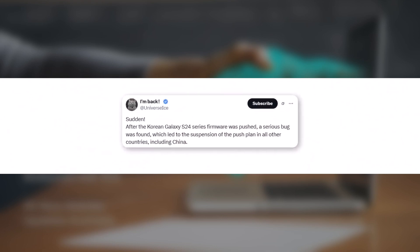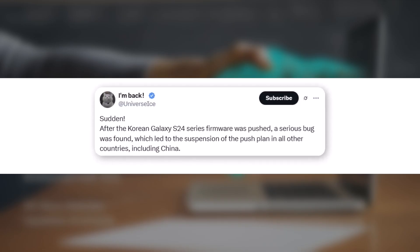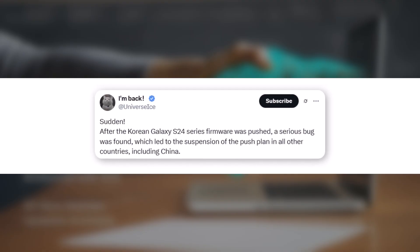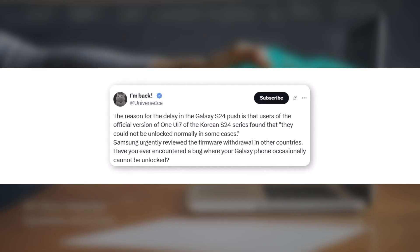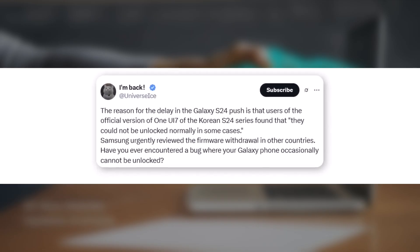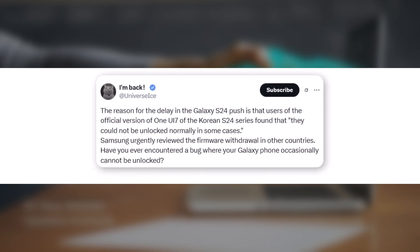Today, Ice Universe posted on X. After the Korean Galaxy S24 series firmware was pushed, a serious bug was found, which led to the suspension of the push plan in all other countries, including China. Ice also posted the reason: users of the official version of One UI 7 of the Korean S24 series found that it could not be unlocked normally in some cases. Samsung urgently reviewed the firmware and withdrew it in other countries.